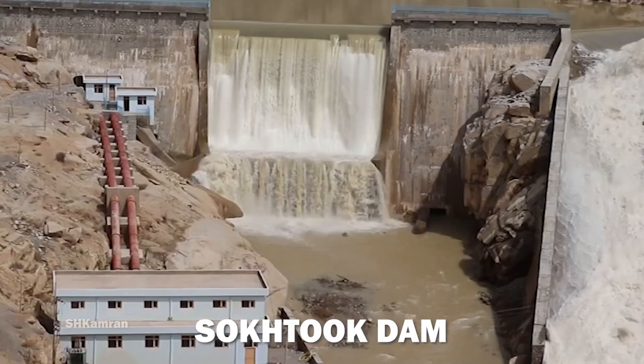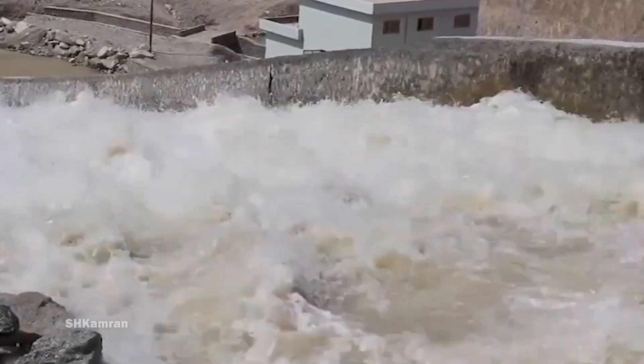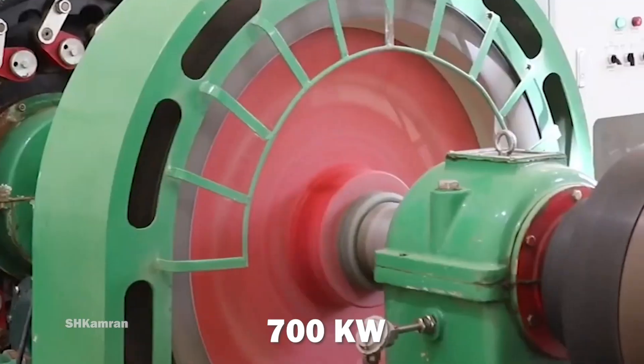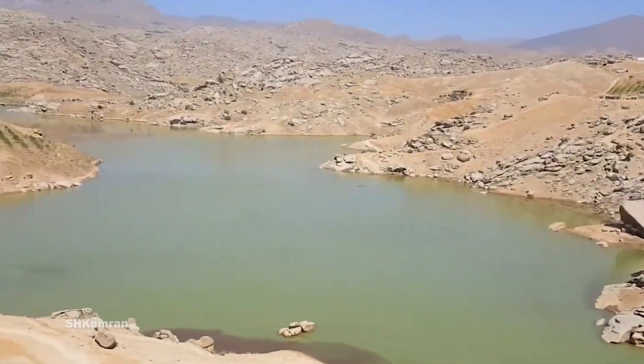Soktok Dam is a dam on the Neely River, which is one of the tributaries of the Helmand River, and was built in Neely District, Daikundi Province, Afghanistan. This dam has the ability to produce 700 kilowatts of electricity and is used to supply energy to the city of Neely.